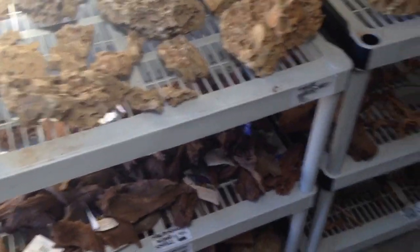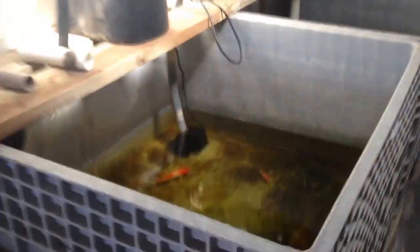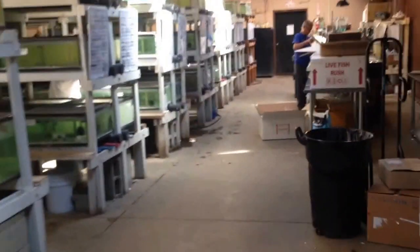Let's go back outside. Some pretty cool rocks and such. We've got wood for sale — spiderwood. Bigger koi, and then we go all the way down.